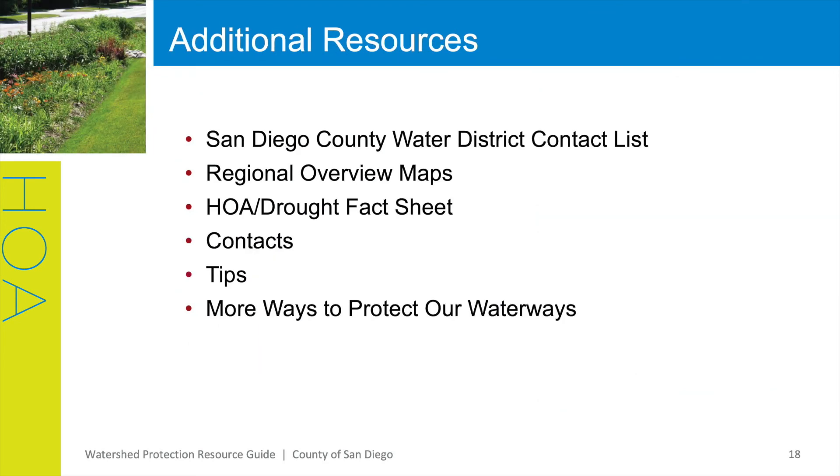Lastly, there are many additional resources that may be of use to your HOA community. Resources such as San Diego County Water District contact list, regional overview maps, HOA drought fact sheets, contacts, tips, as well as more ways to protect our waterways.